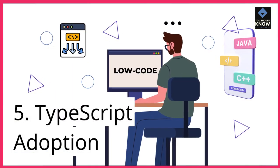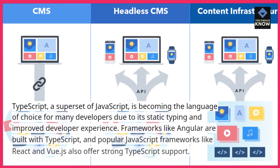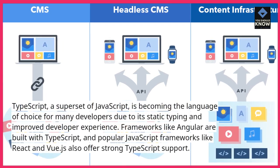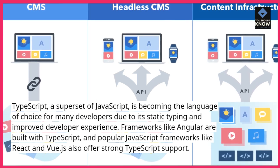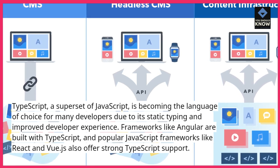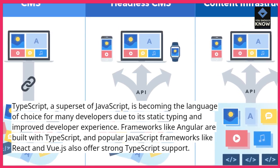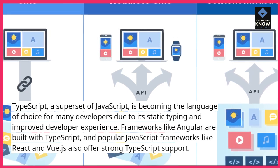5. TypeScript adoption. TypeScript, a superset of JavaScript, is becoming the language of choice for many developers due to its static typing and improved developer experience. Frameworks like Angular are built with TypeScript, and popular JavaScript frameworks like React and Vue.js also offer strong TypeScript support.